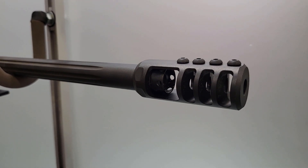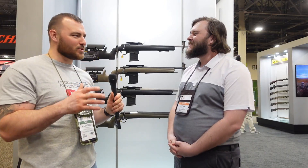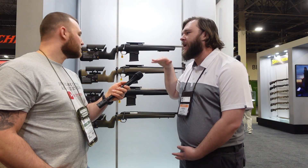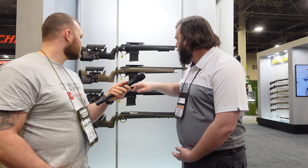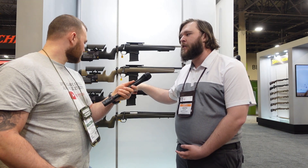For the Picatinny rails, are we talking about a zero or a 20 MOA rail? They are a 20 MOA rail. It always baffles me when a company comes out with a precision rifle and the rail is zero MOA. We thought about that — they are a 20 MOA rail, and if you'll notice here they have a flat spot milled into the receiver for mounting optics totally level.